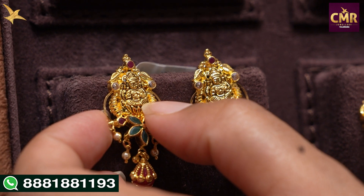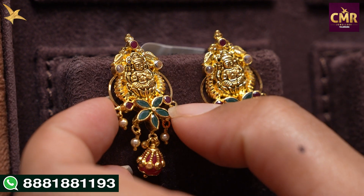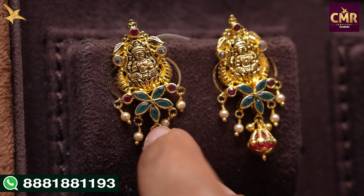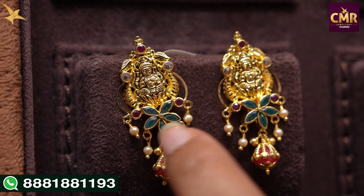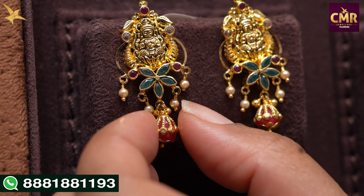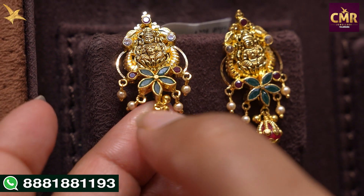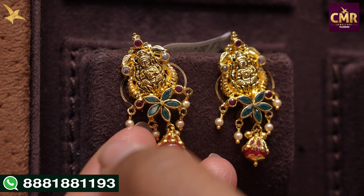In the next earrings, we have a small black stone and a small blue stone with a beautiful flower design. We have small emeralds and two small ruby stones. We have small pearl drops, a small flower shape design, a small ruby drop, a small line slant design, and a small gold ball. These earrings are gross weight 7 grams, net weight 5 grams.